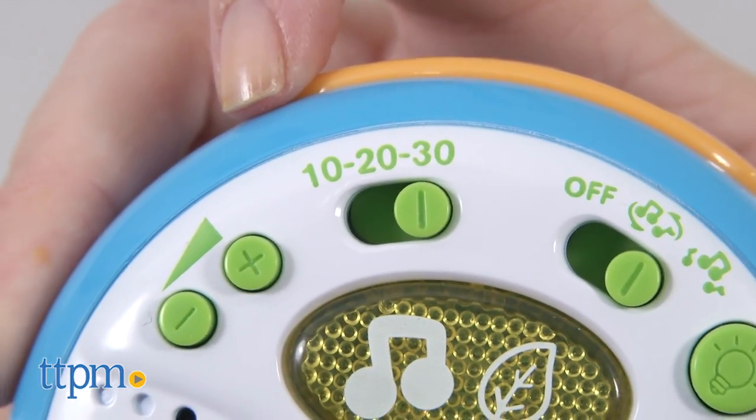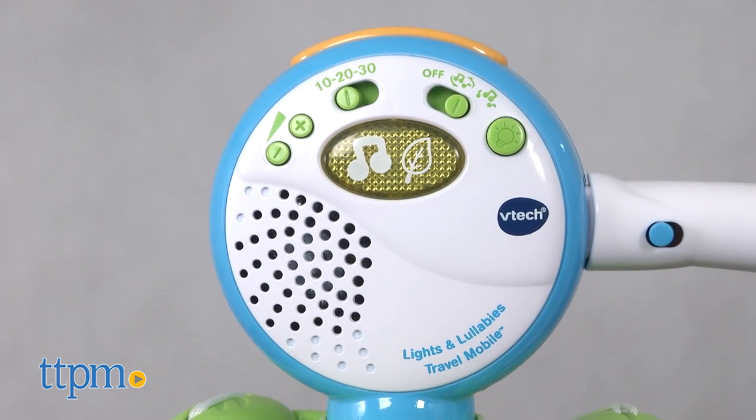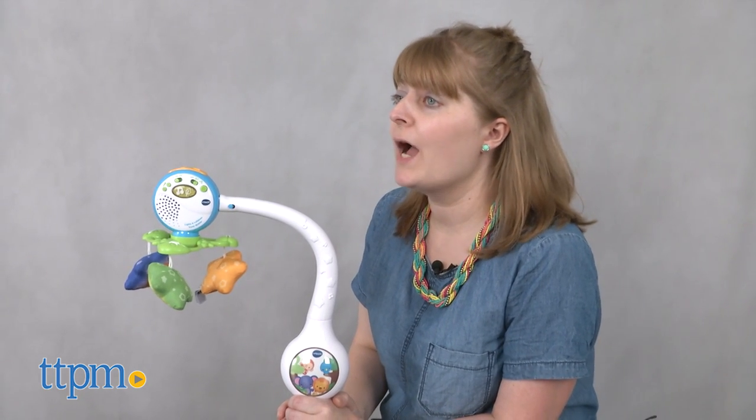When used with a support post, the mobile will power down once the selected time setting has ended. But if the sound sensor detects a baby's cry, the mobile will reactivate.